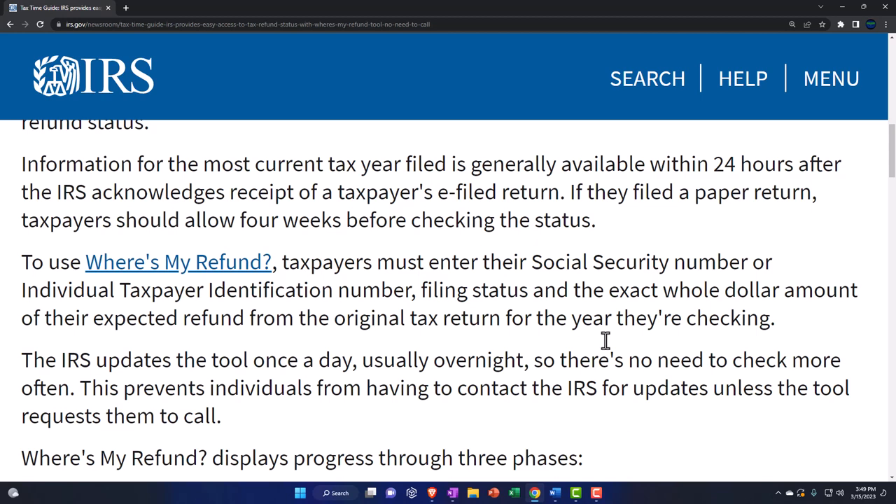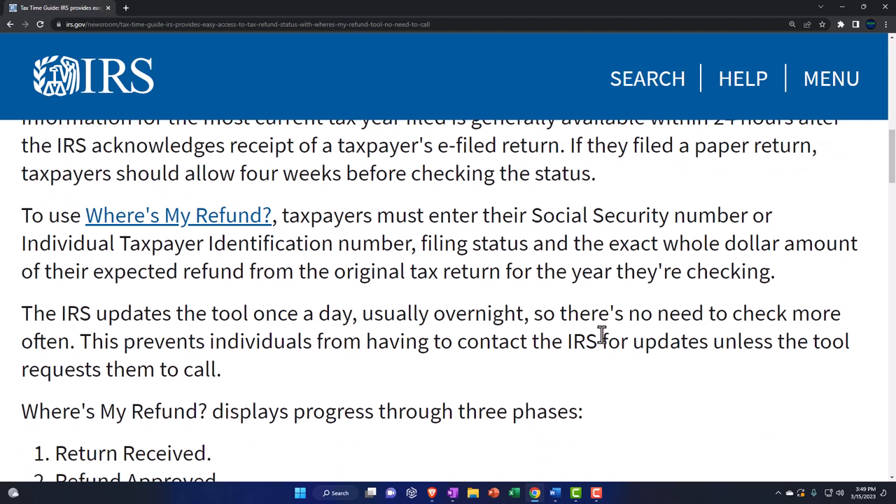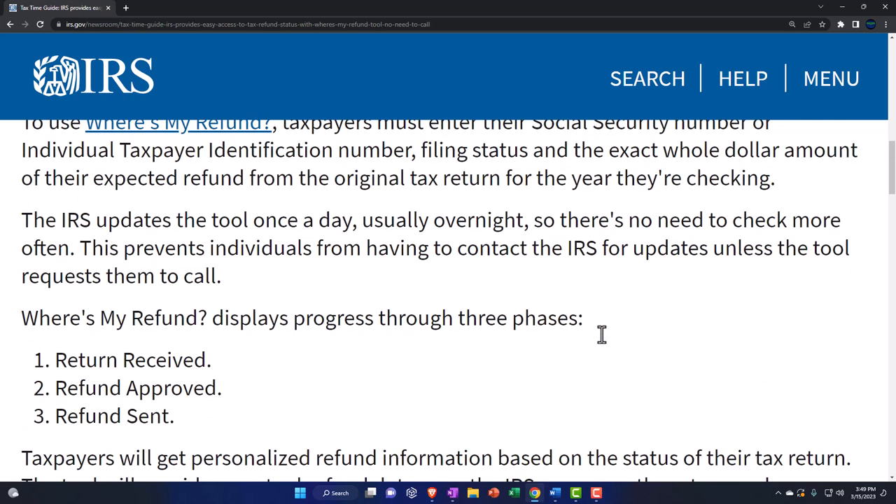Information for the most current tax year filed is generally available within 24 hours after the IRS acknowledges receipt of a taxpayer's e-filed return. If they file a paper return, taxpayers should allow four weeks before checking the status. To use Where's My Refund, taxpayers must enter their Social Security number or Individual Taxpayer Identification Number, filing status, and the exact whole dollar amount of their expected refund. The IRS updates the tool once a day, usually overnight.